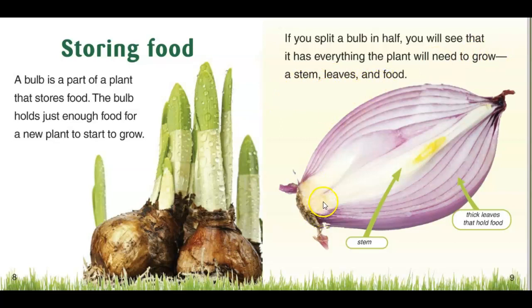So here's an onion. The middle of the onion has a stem, and these are the thick leaves that hold the food.